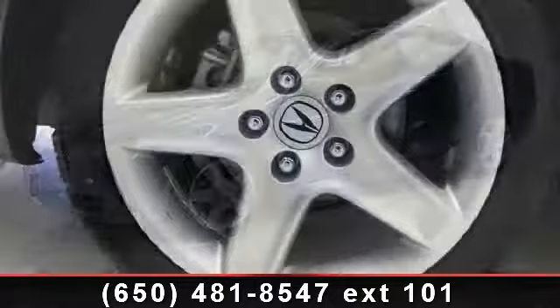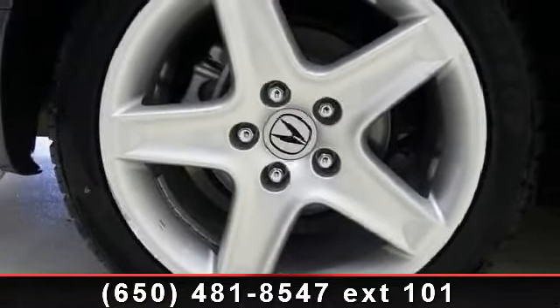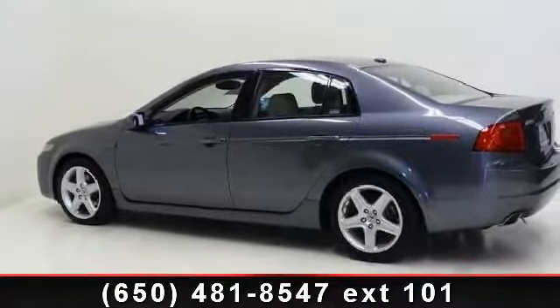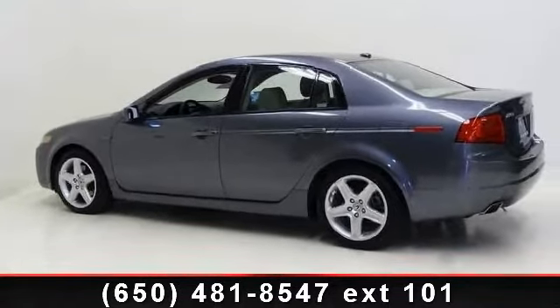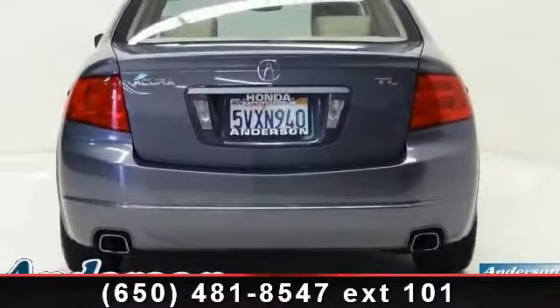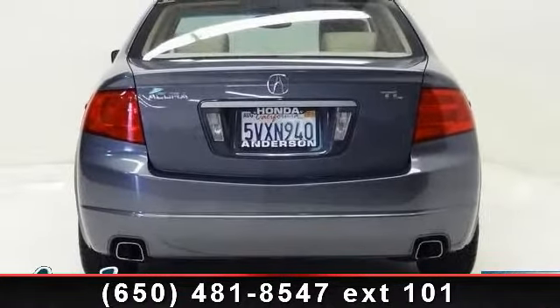Some of the top features included with this vehicle are passenger airbag, HID headlights, variable speed intermittent wipers, mirror memory, AM FM stereo, driver illuminated vanity mirror, leather steering wheel, and power steering.